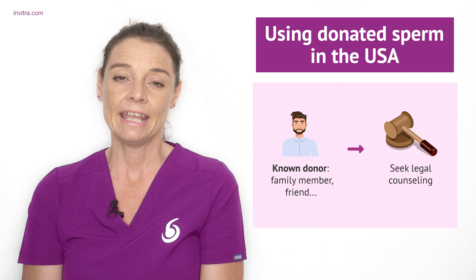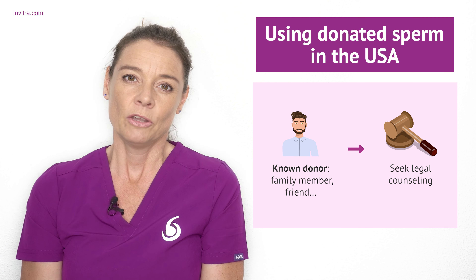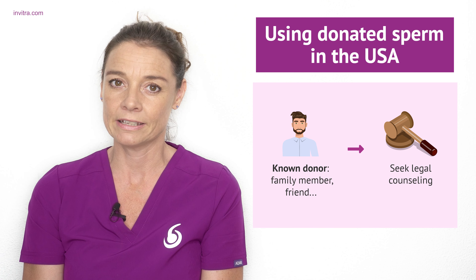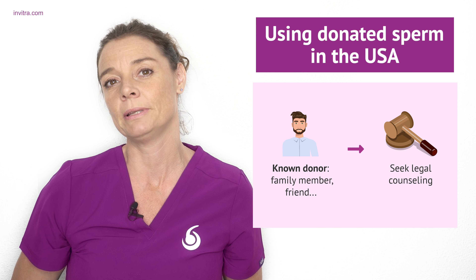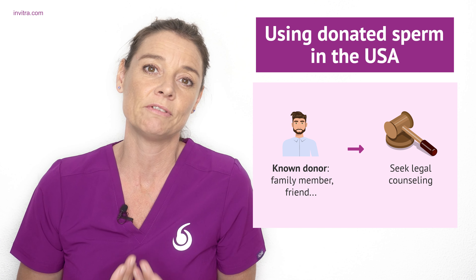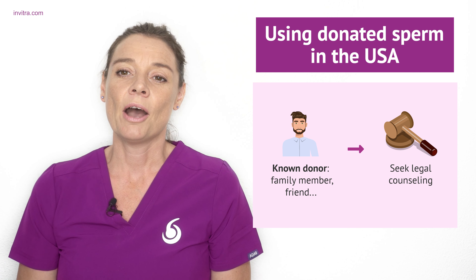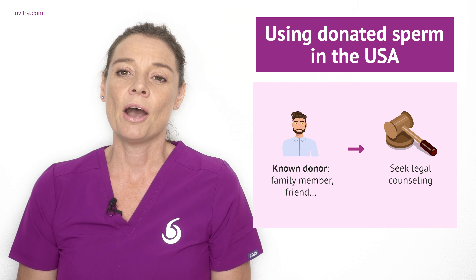The donated sperm you use will depend on the country you live in, or possibly the state you live in. In the United States, it is possible to choose your donor. You may want to think of having a family member or a friend — family members may increase the possibility that the child is genetically and physically resembles you. We also have the possibility of a family friend, someone that you know, becoming the donor.